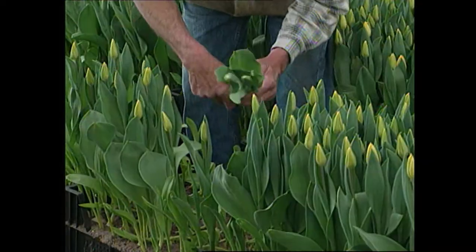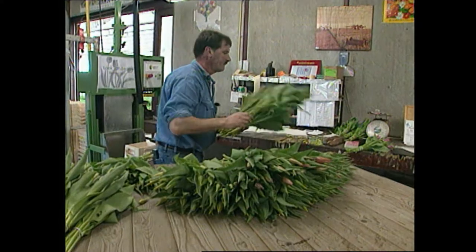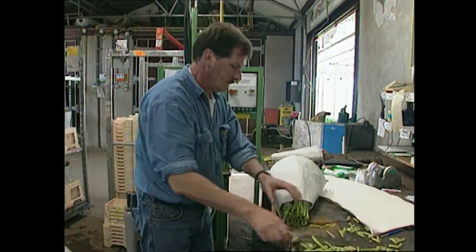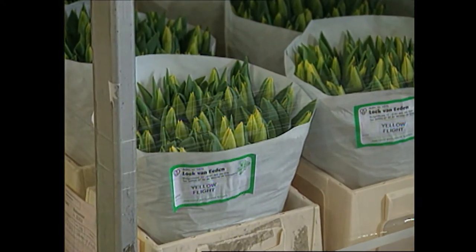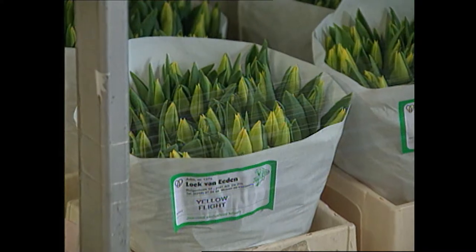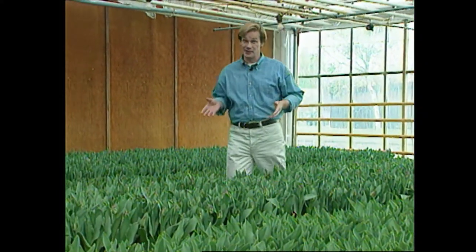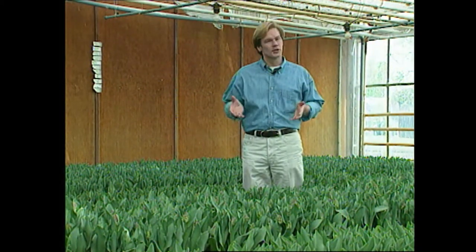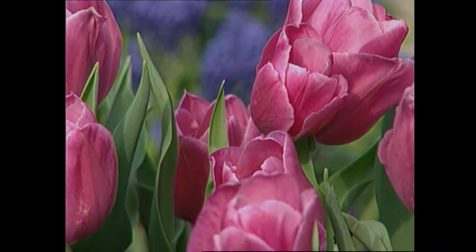Once the tulips are cut, we try to put them in water within an hour. I take them out of the glass house, put five in a bundle, put them in the water, put a sticker on them with my name and the name of the cultivar, and put them into the freezer. According to Lok, caring for tulips once you get them home is really simple — all you need to do is re-cut the stems and put them in water. You may want to change the water about every three days, but the main thing is to give them plenty of it.